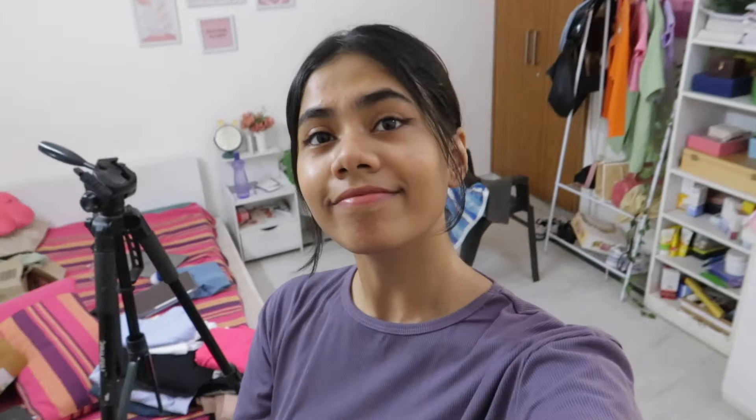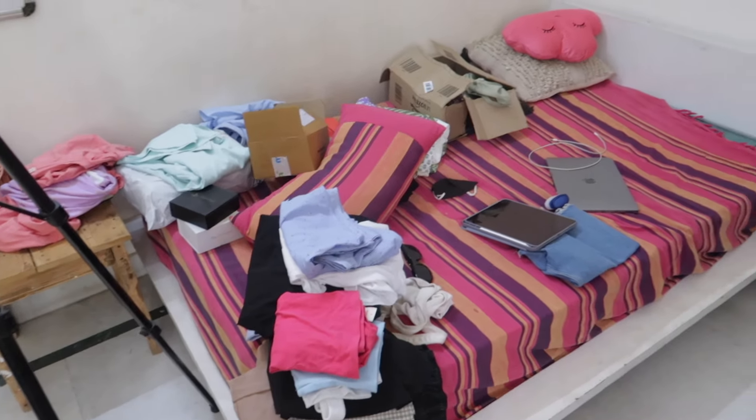Hey you guys, what's up? Welcome back to a brand new video. Today's video is gonna be a huge room cleanup. As you can see, my room is really messy right now and today we are going to fix all of it.